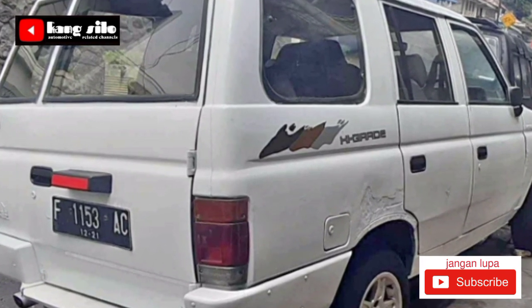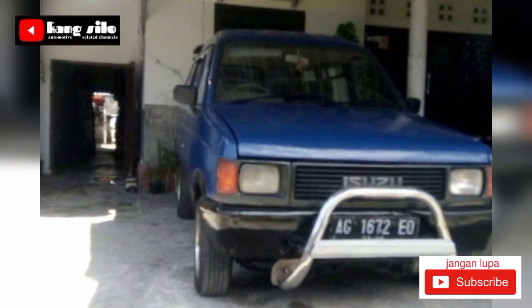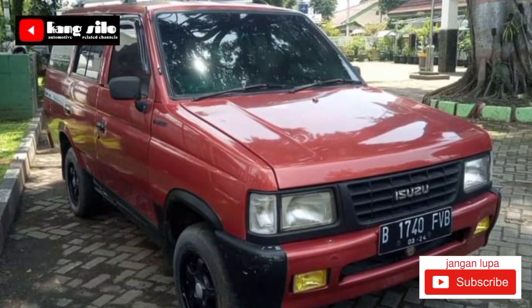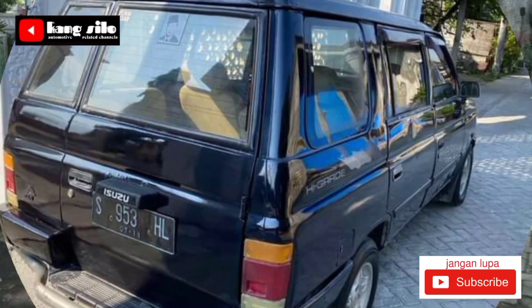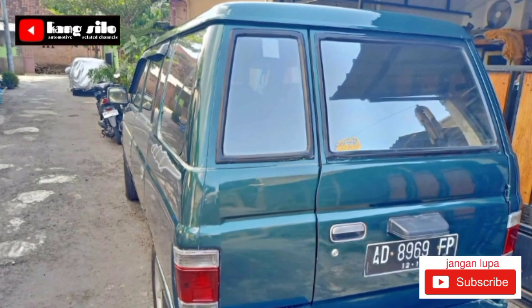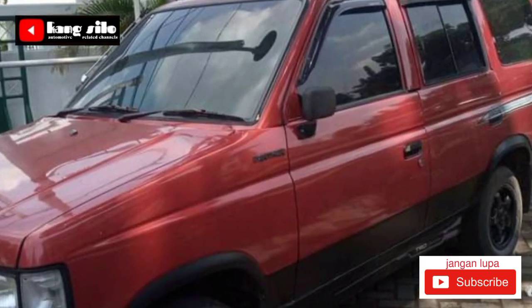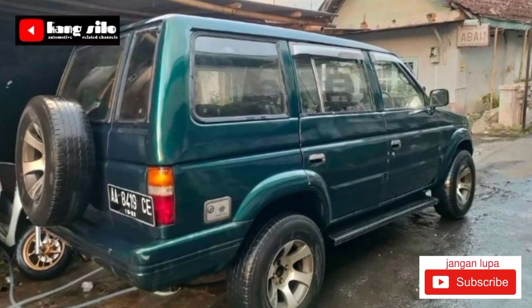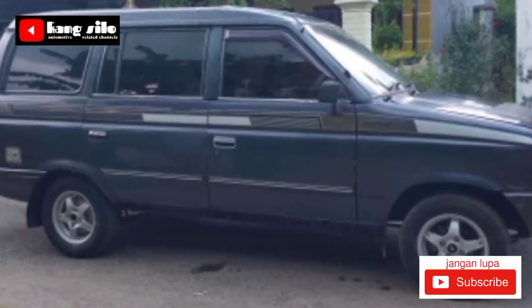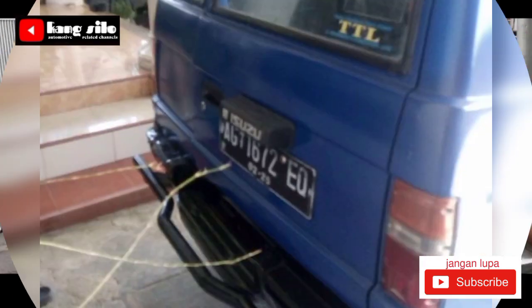Jadi, teman-teman yang berminat atau tertarik dengan tawaran mobil bekas ini, bisa langsung telpon ke nomor HP yang telah kami cantumkan. Kami berpesan untuk transaksinya, kalau bisa teman-teman sudah ketemu dengan penjual langsung untuk menghindari dari ulah orang yang tidak bertanggung jawab. Kita mulai saja informasi mobil bekas yang dijual. Pastikan teman-teman sudah subscribe di channel kami.